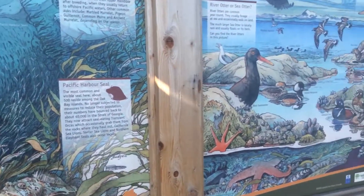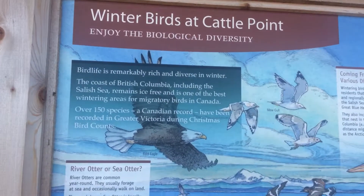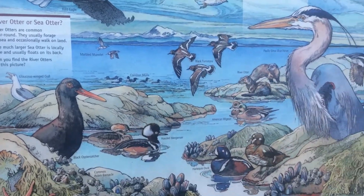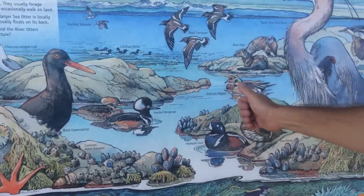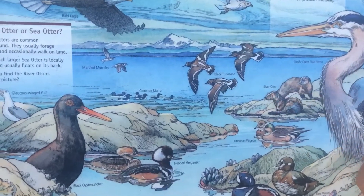The third panel is about a winter scene — what kind of birds do we have here in the winter. A lot of birds come here in the winter in the Salish Sea from various areas, from the Arctic or from the interior of British Columbia. So we have, for example, the hooded mergansers, American wigeons, the harlequin ducks, and the black turnstones coming from the Arctic.